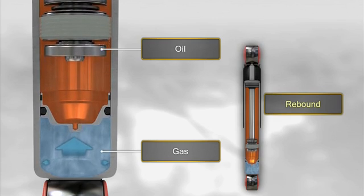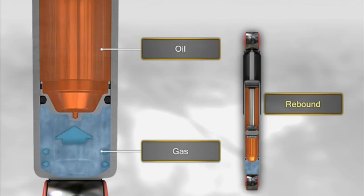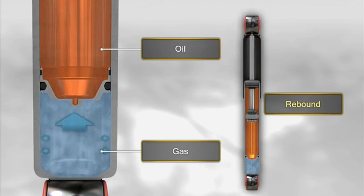By contrast, when the shock absorber is extended, the rod leaves the working chamber, reducing the gas pressure, which causes it to rebound, moving the floating piston again.